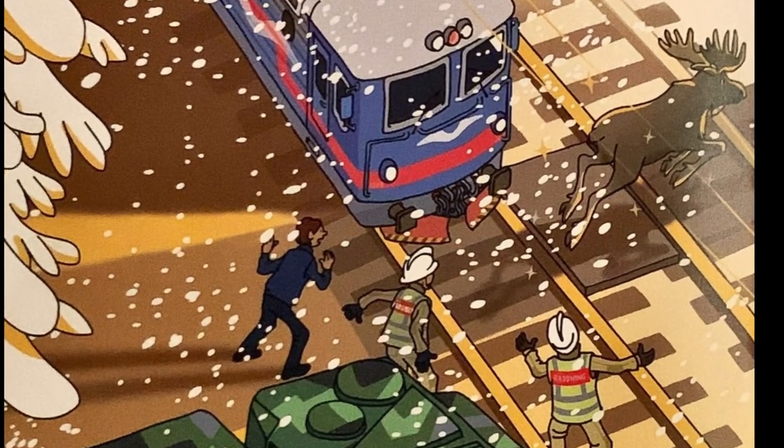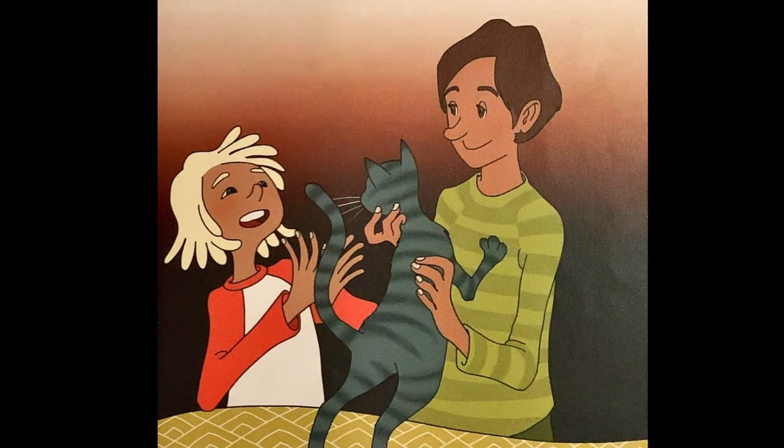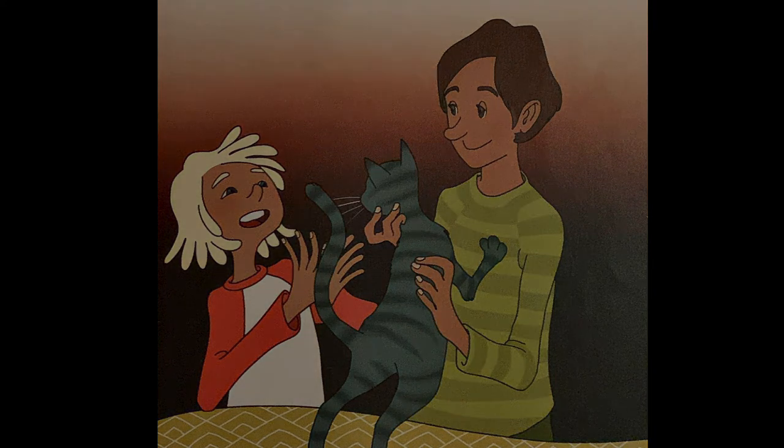Passagerarna applåderade. Bojan applåderar också. Vad bra att man kan ringa nödsamtal. Om det händer en olycka och man behöver hjälp snabbt ska man alltid ringa ett nödsamtal. Det gör man genom att slå 112 på telefonen. Då kommer man till en larmcentral som kan larma brandkår, polis eller ambulans.